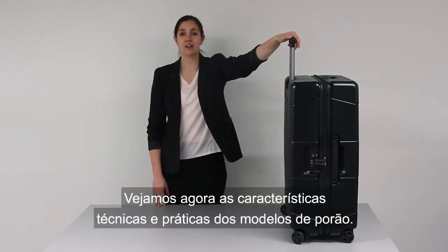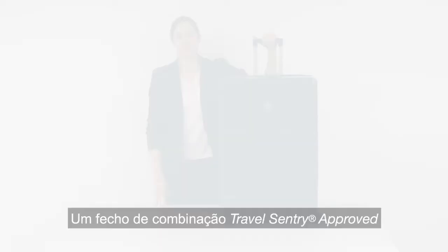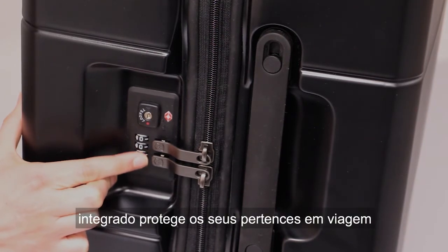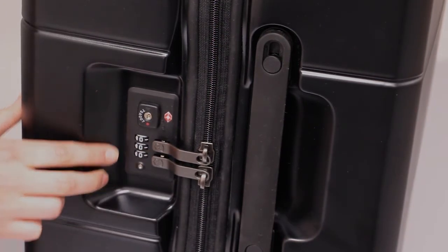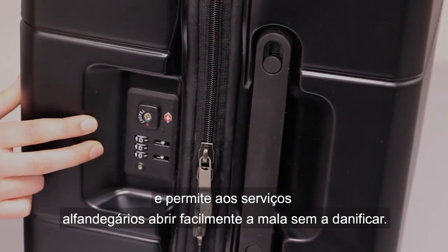Now let's take a look at the technical and practical features of the checked styles. An integrated Travel Sentry approved combination lock protects your belongings while travelling and allows customs to open the case easily without damage.